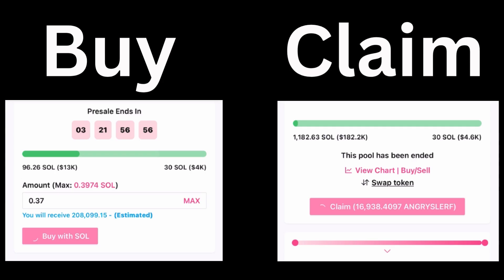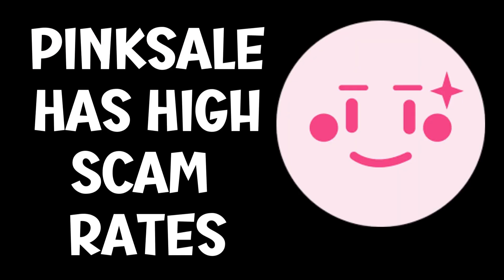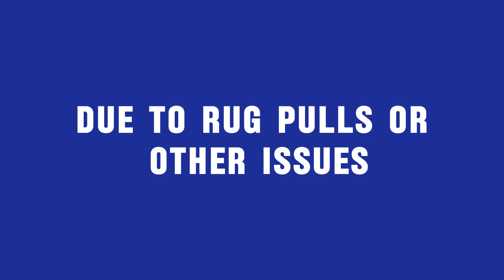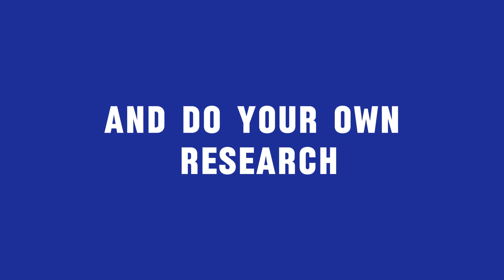However, be aware that the tokens you claim might be significantly less than the tokens you purchased. Pink Sale presales often turn out to be scams, and you might not receive the tokens you bought. Additionally, presales may not be profitable after the launch due to rug pulls or other issues. Therefore, exercise caution and do your own research before participating in Pink Sale presales.